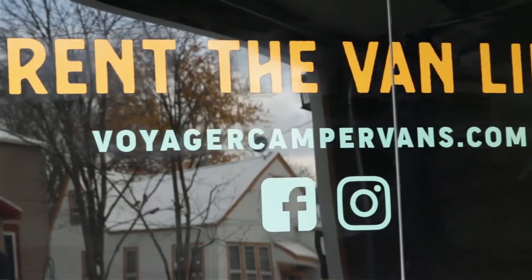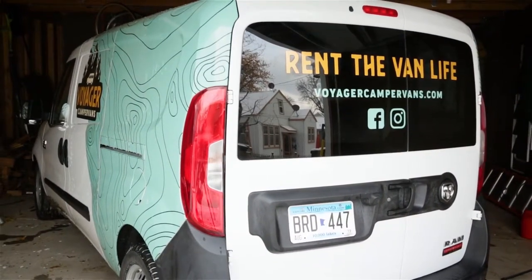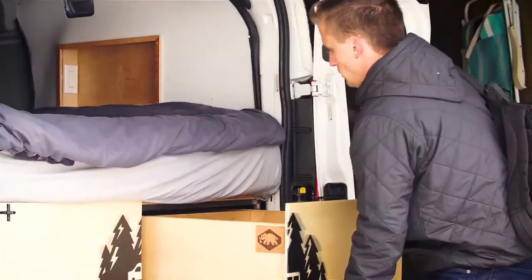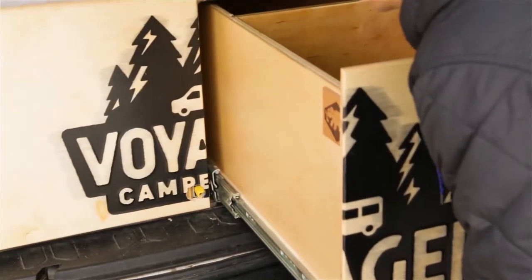Because we are renting camper vans and it's not really being used as someone's personal vehicle, there's rough use on the vehicles. It's really important for us to have everything we put into the van be reliable and work well. It can really change a customer's experience if anything in the van is not working to its full capabilities.